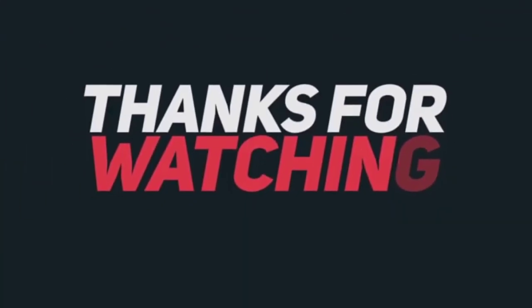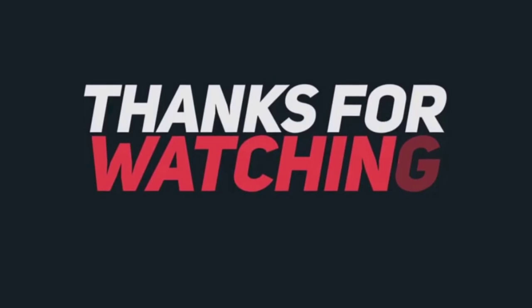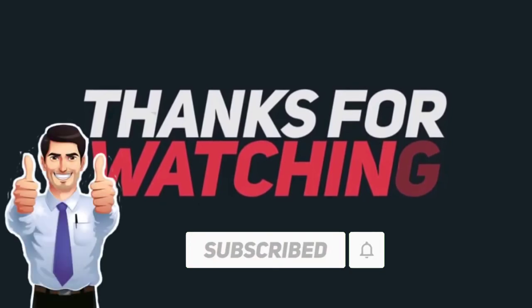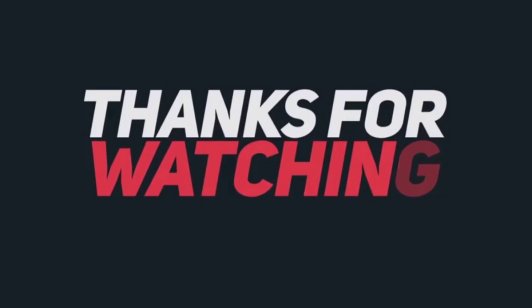Thanks for watching — we hope you liked this video. If this video was helpful to you, please remember to leave a like and subscribe to my channel to see more videos like this in the future. If you have any questions related to the products we listed here, leave a comment down below and I will get back to you as soon as I can.